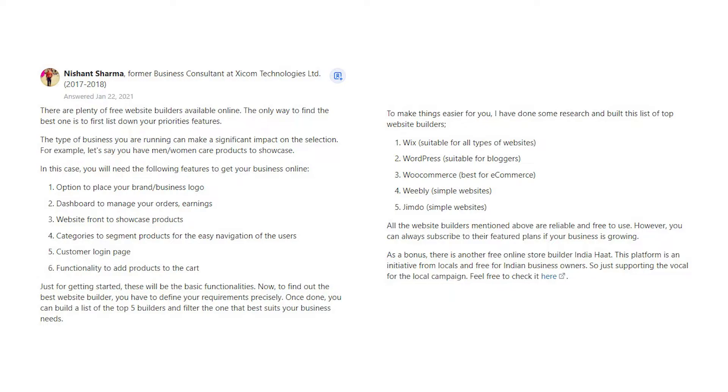In this case, you will need the following features to get your business online: 1. Option to place your brand and business logo. 2. Dashboard to manage your orders and earnings. 3. Website front to showcase products. 4. Categories to segment products for easy navigation of users. 5. Customer login page. 6. Functionality to add products to the cart. Just for getting started, these will be the basic functionalities.